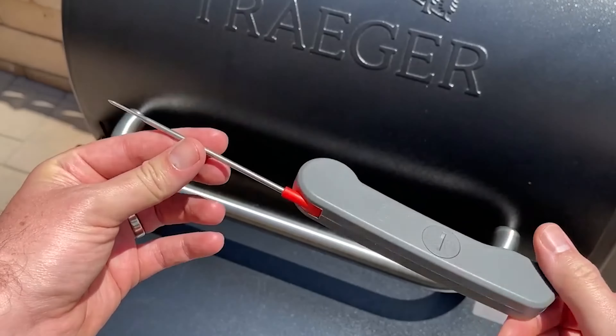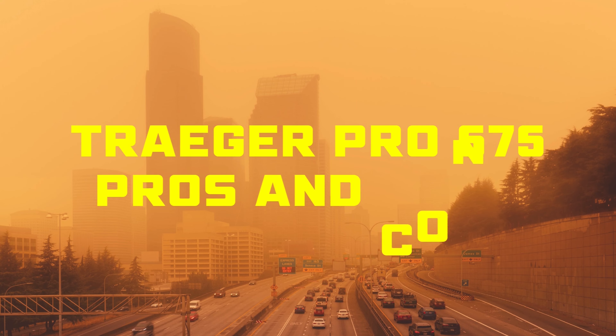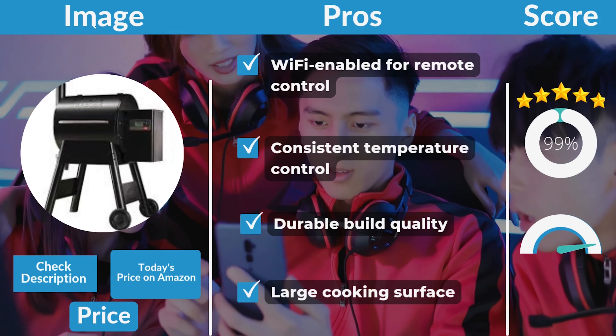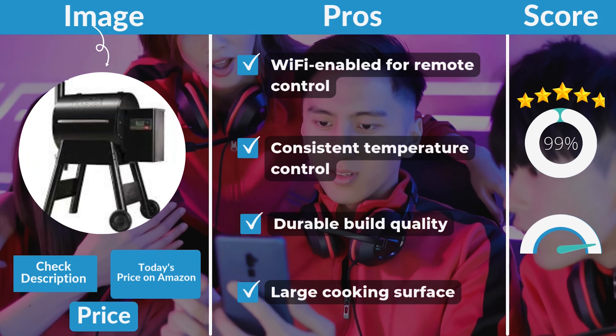So what's the bottom line? For the everyday grill master or weekend barbecue warrior, the Traeger Pro 575 hits all the right notes. It's convenient, versatile, and fun to use. Yeah, it's got a few quirks, but the overall experience is pretty transformative. If you love grilling and smoking but don't want the hassle of traditional smokers, this grill is going to be a game changer for you.